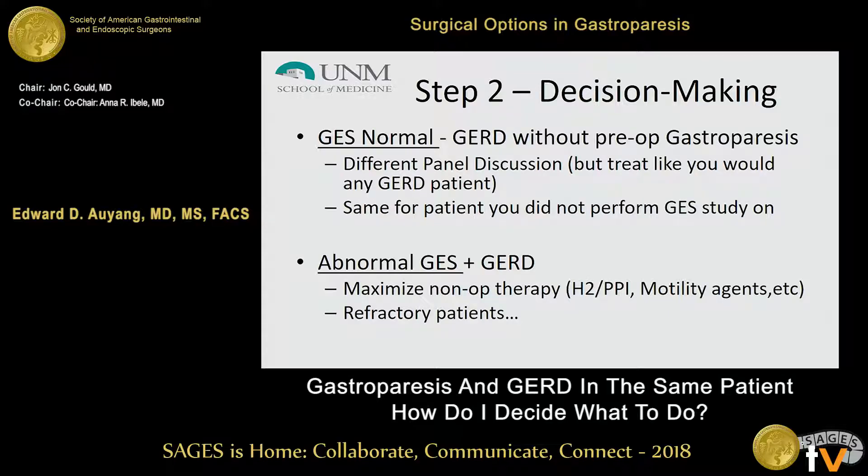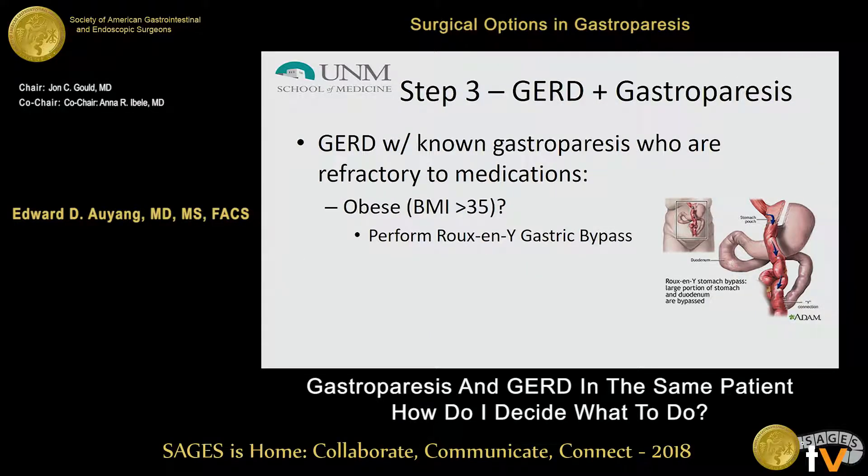For patients with abnormal gastric emptying studies and objective evidence of GERD, what do you do? You definitely try to maximize the non-operative therapies. We've heard about medication options and endoscopic options — there are many types. But for surgeons, we usually get these patients when they become refractory. And these are the tough situations.